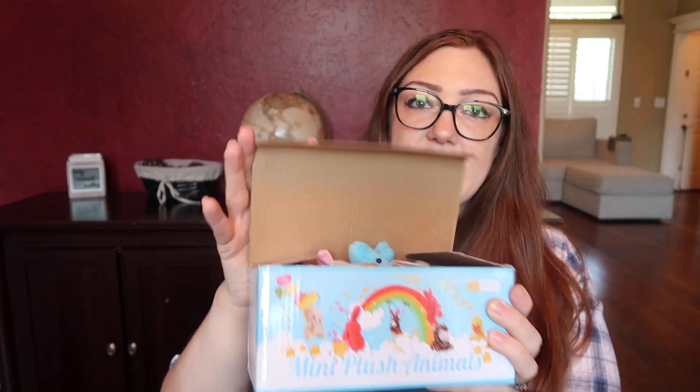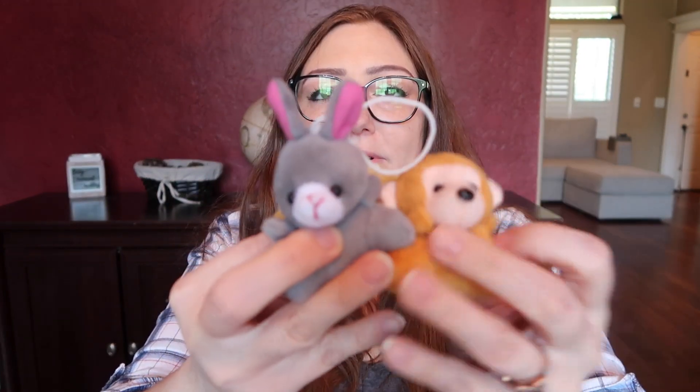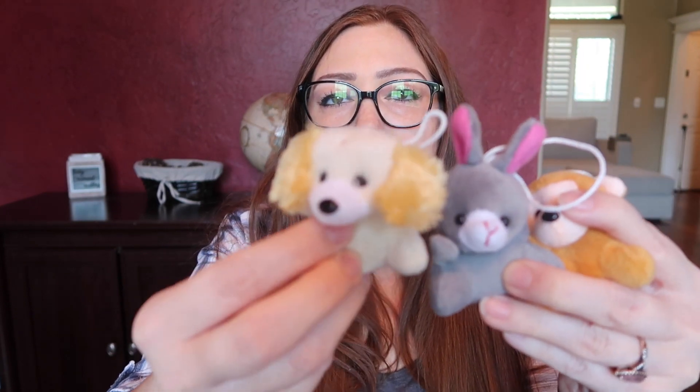I got a box of mini plush animals. My boys are obsessed with plushies and animals — they collect them all: the Huggy Wuggies, the Mario and Luigi, all of those. I thought this would be a good idea and small enough to fit inside the treasure box. Here are a few examples — they're super soft and super cute. This little puppy is adorable.